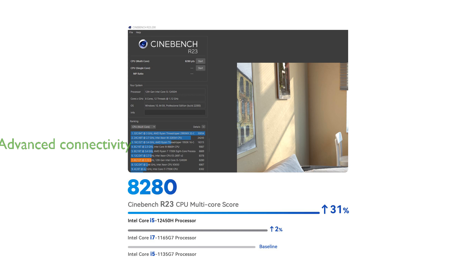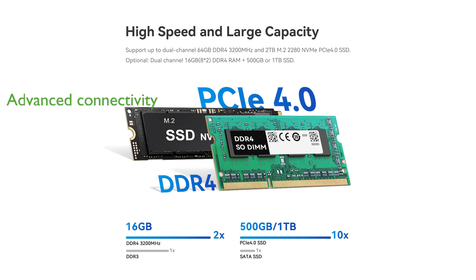Wi-Fi 6 and Bluetooth 5.2 technologies provide faster Internet speeds and improved sound quality, making connectivity more stable and efficient. The auto-power-on feature and lifetime technical support from Beelink offer added convenience and peace of mind for users.